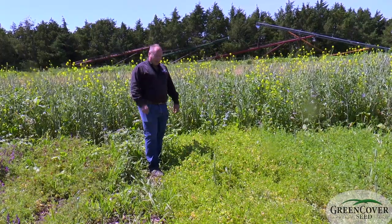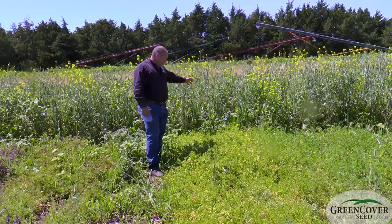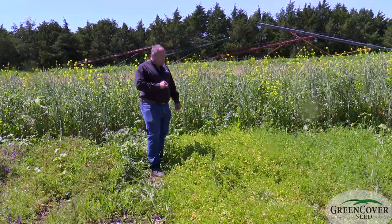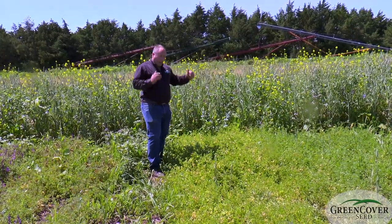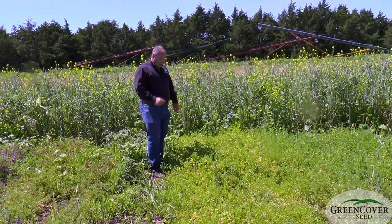These are closely related to alfalfa, even though they're annuals and not a perennial. Good nitrogen fixers. Very drought tolerant. Very low water use compared to other legumes. I think this could be used as reseeding winter annuals in native grass or bermuda grass mixes.